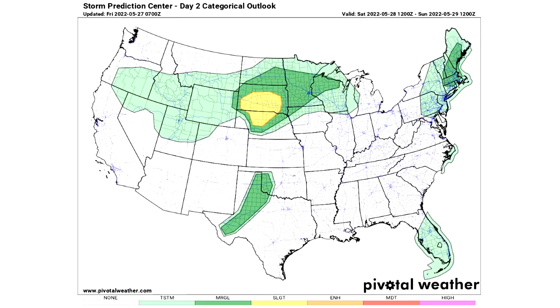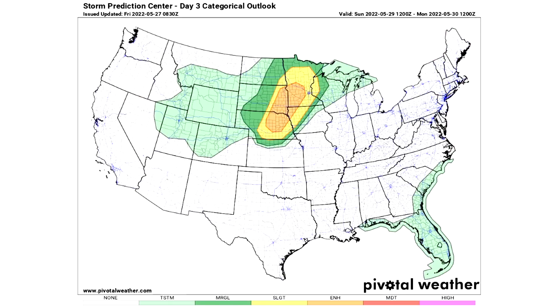For Day 2 we have five general thunderstorm risks. We have three marginal risk areas in darker green indicating isolated severe weather is expected, and a yellow slight risk area for Nebraska and South Dakota where scattered severe weather is expected. For Day 3 we have two general thunderstorm risks, a marginal risk area for isolated severe weather, a slight risk yellow area for scattered severe weather, and even an orange area for Nebraska, Iowa, South Dakota, and Minnesota where we expect widespread severe weather.